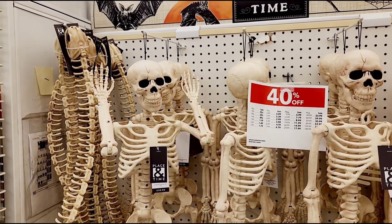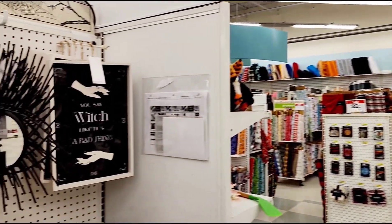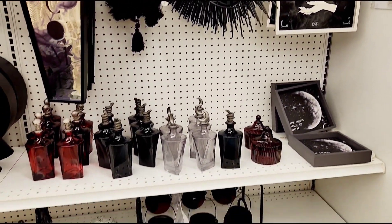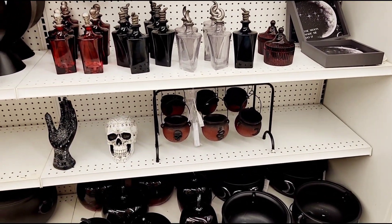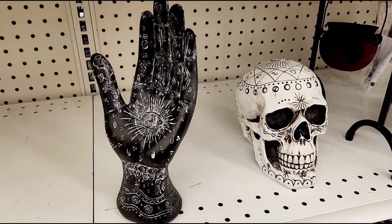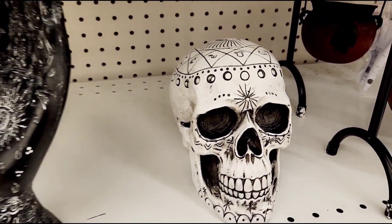Good variety here, everything forty percent off. Check out the other side of the aisle. Now we got some goth-type Halloween signs and mirrors. This is actually a pretty cool hand - got some artwork, same with the skull. It's pretty cool.